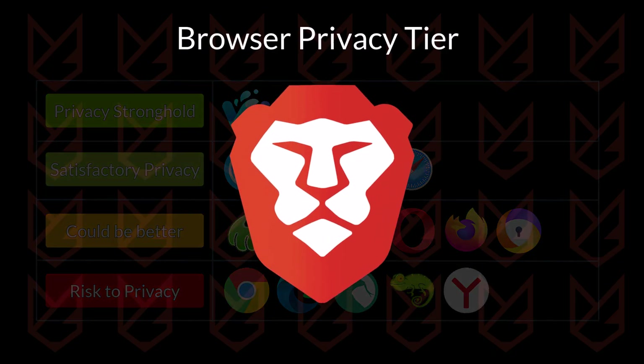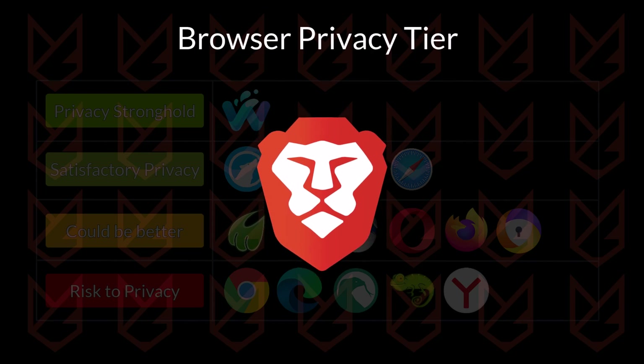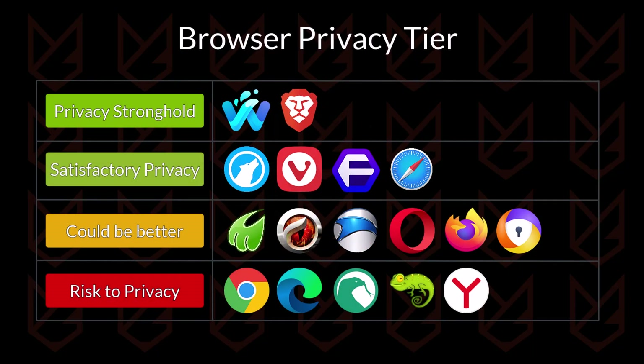Now comes the Brave Browser. Like its name, it is very brave in blocking websites that want your data. The browser is well known for its capability to block ads, but it isn't limited to only that. It perfectly blocks all trackers, has strong fingerprinting protection, and forces websites to use a secure connection. It itself never collects your data. This browser deserves the privacy stronghold title.